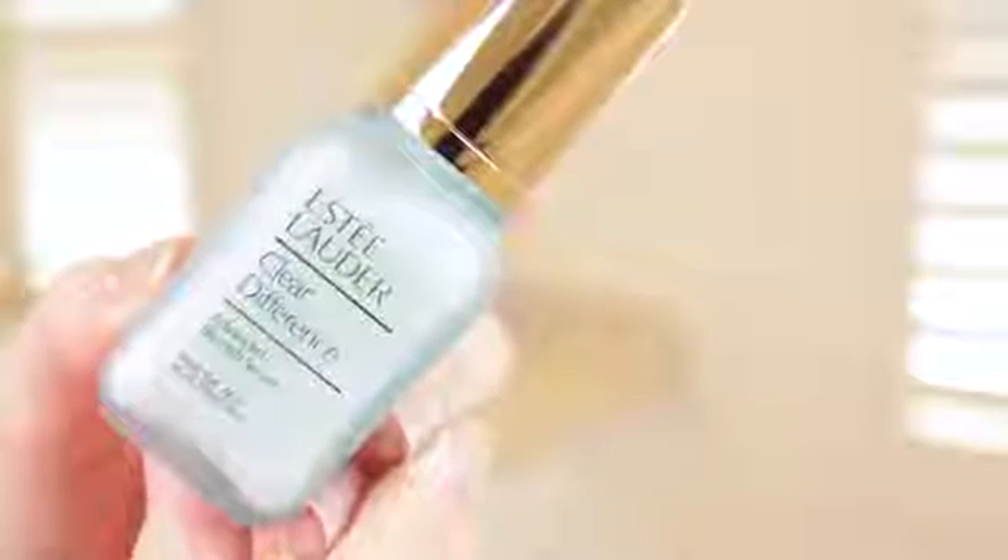If I have any problem areas, I like to use my Estée Lauder Clear Difference Advanced Blemish Serum. I find that this stuff is really hydrating and it sits really well under makeup, which makes it great for the morning. I can then use something stronger — and therefore more drying — at nighttime.